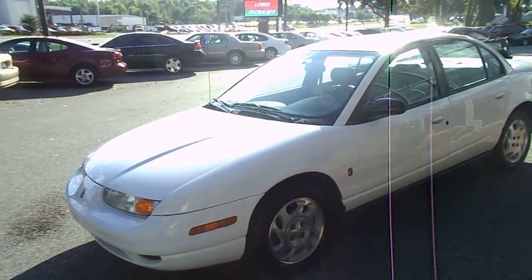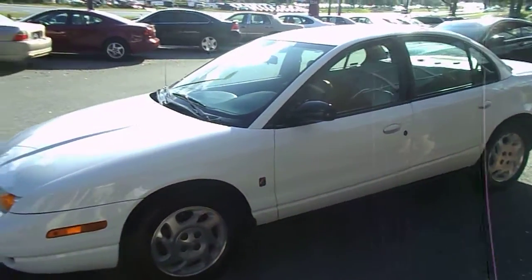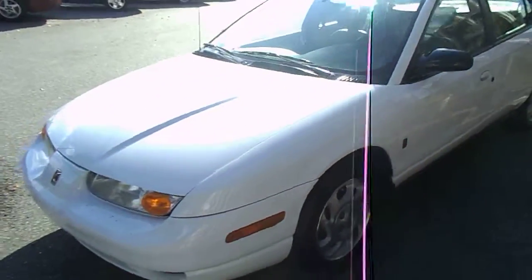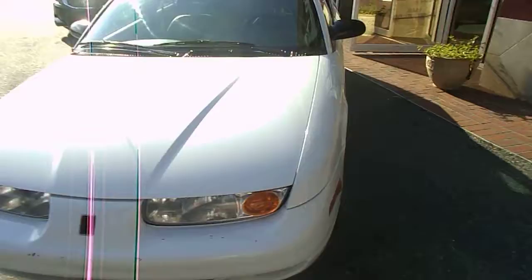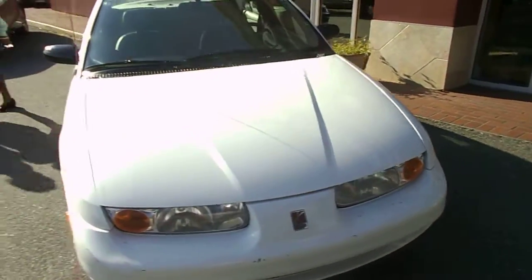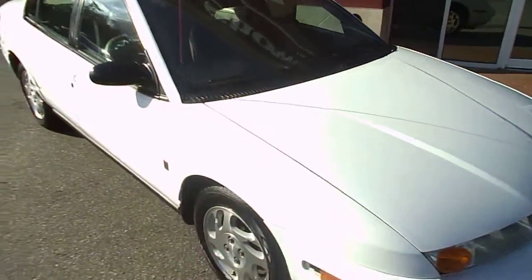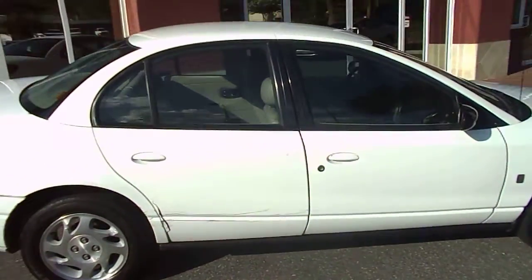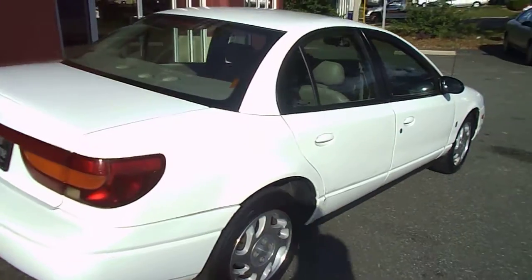Hello everyone, this is Ray Hanselman with Auto Showcase Tallahassee showing you another great vehicle that we've got just in here. This is a 2000 model Saturn SL2, it's automatic with air conditioning and has really good miles. It's a four cylinder, so you get really good gas mileage.